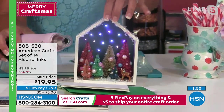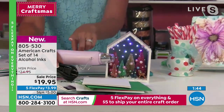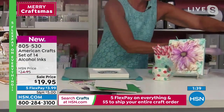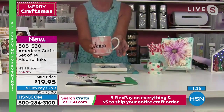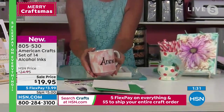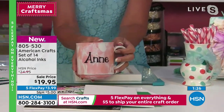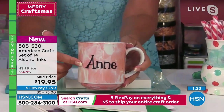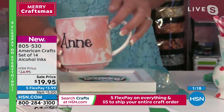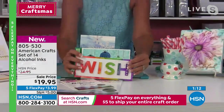This is the American Crafts heat tool — alcohol inks do take a while to dry, so if you don't have a heat tool you'll want to pick one up. And here's one last piece — a regular porcelain coffee mug, just drizzled with the inks to give a nice marble effect. We added the name using the markers, which we'll talk about next. Alcohol inks are so much fun to play with. This is a great way to start your experience.